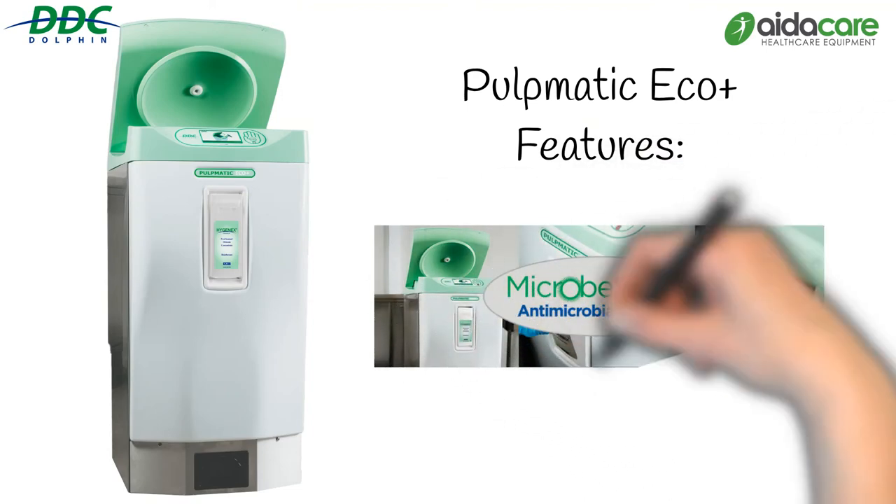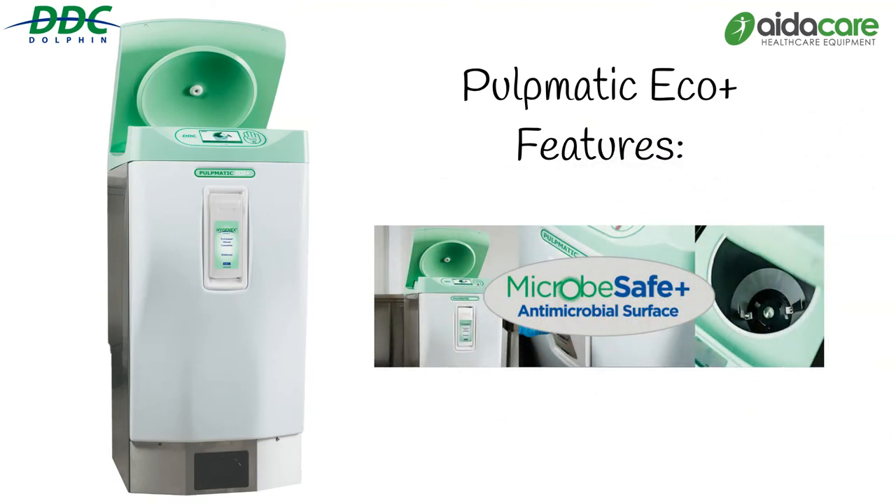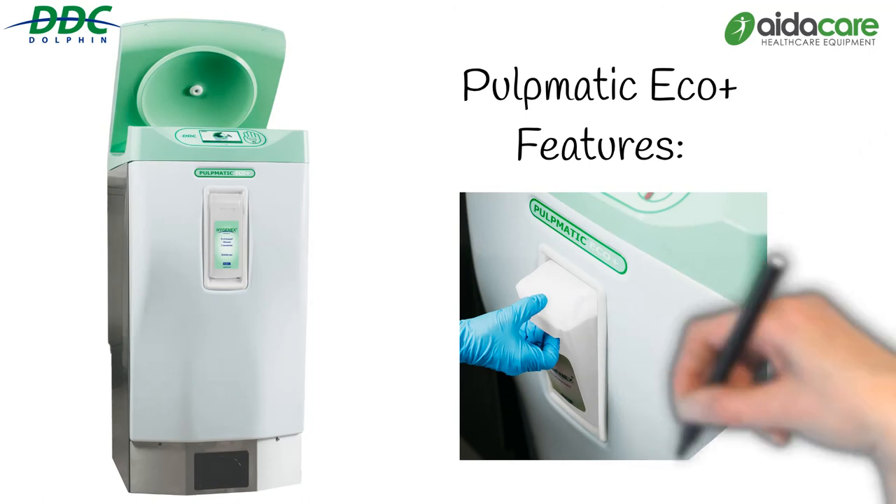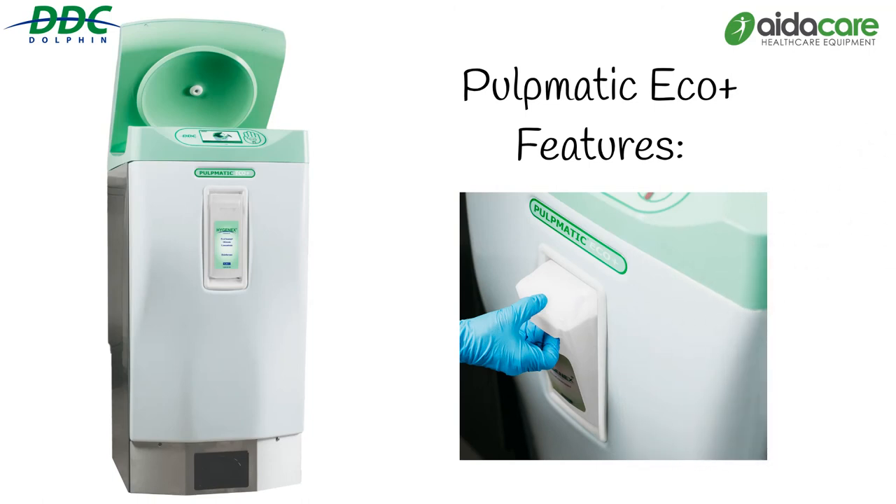Antimicrobial and antifungal technology in the polymer surfaces deters growth of microbes. An easy-to-load, click-and-fit chemical cartridge system provides improved antimicrobial kill rate efficiency.